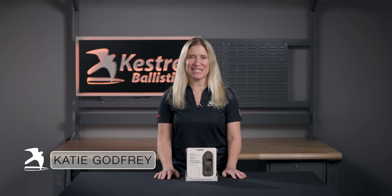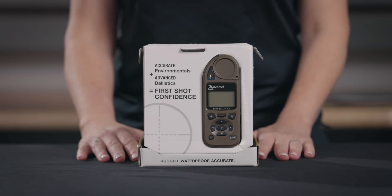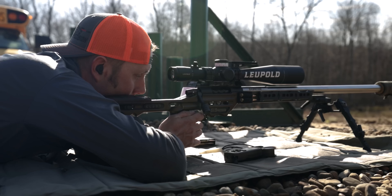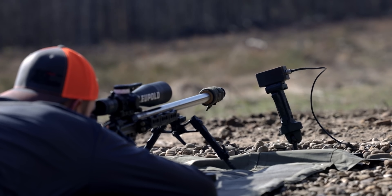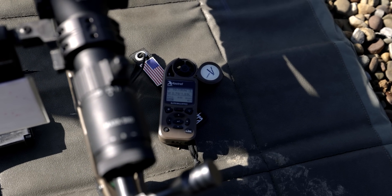Hey there, Katie here from Kestrel Ballistics. Today I'm going to be talking about the Kestrel 5700 Elite weather meter with applied ballistics. The Kestrel 5700 Elite takes the guesswork out of long-range shooting. The 5700 Elite is capable of storing up to 30 unique gun profiles. Either build your profiles on your unit or use the free Kestrel Link Ballistics app and unlock the extensive Brian Litz library of custom bullet drag models for the most precise transonic and subsonic range solutions available anywhere.